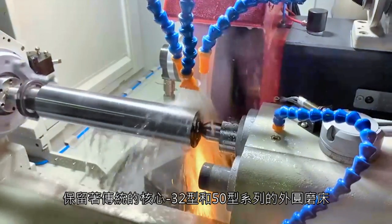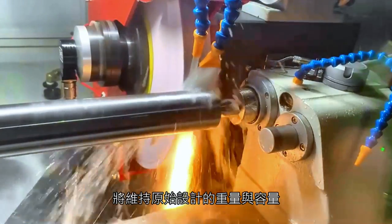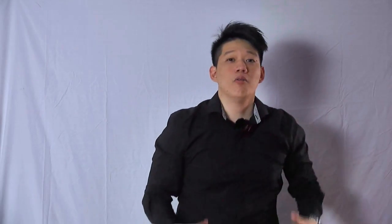We will maintain the original EGP-32 and 50 series with our own tradition and concept, and keep its original heavy-duty capacity. On the other hand, we will put the EGP-25 into the lightweight series. Most importantly, we are even extending the machine series, which means we are going to have new machine models.